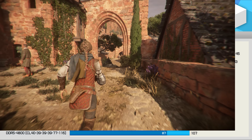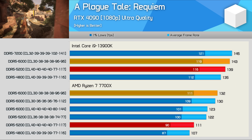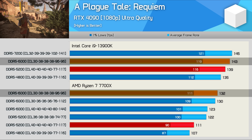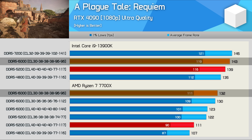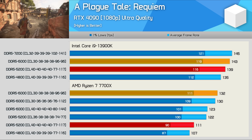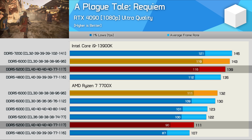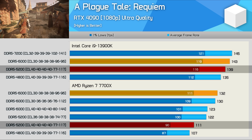Next up, A Plague Tale Requiem. Here the 13900K was 8% faster than the 7700X when pairing both with DDR5 6000 CL30 memory — not a huge margin. But again that margin blows out with 5200 memory: comparing the dark orange bars, the 13900K is 25% faster, which is quite a brutal margin.